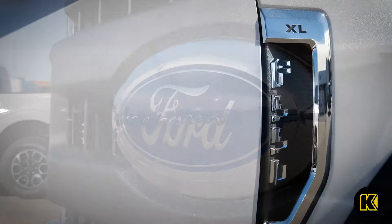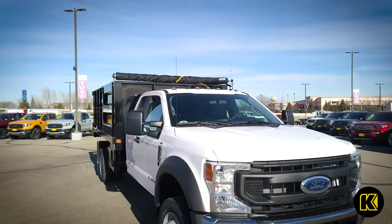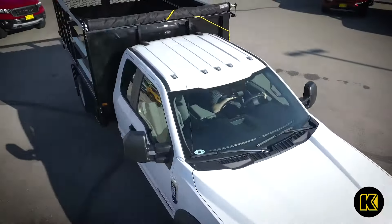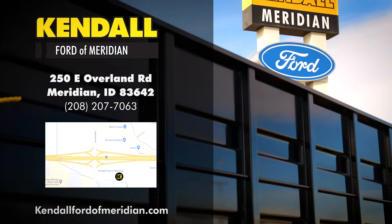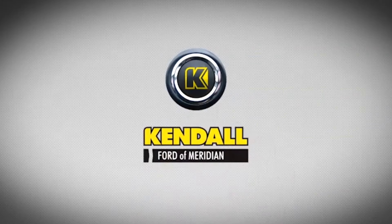This Ford F-550 Landscaper dump body is the perfect work truck to haul your largest truckloads. Find your next work truck today when you visit Kendall Commercial Vehicle Sales. Let's start something great.